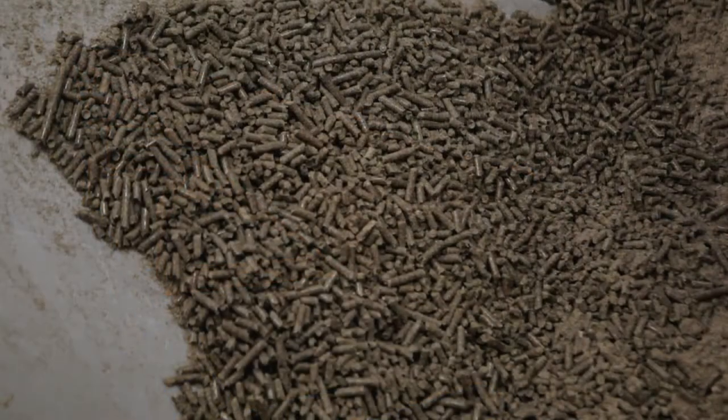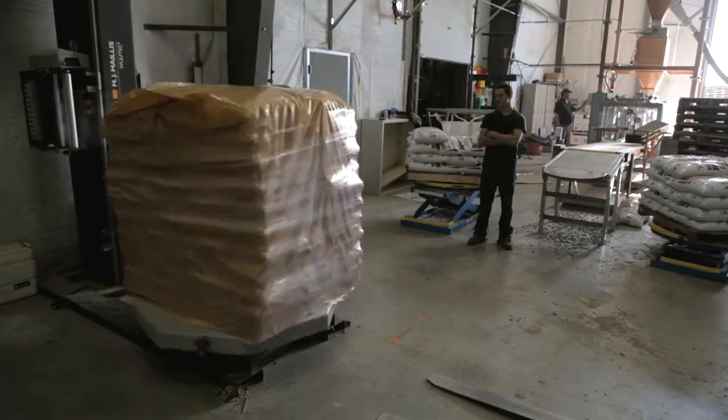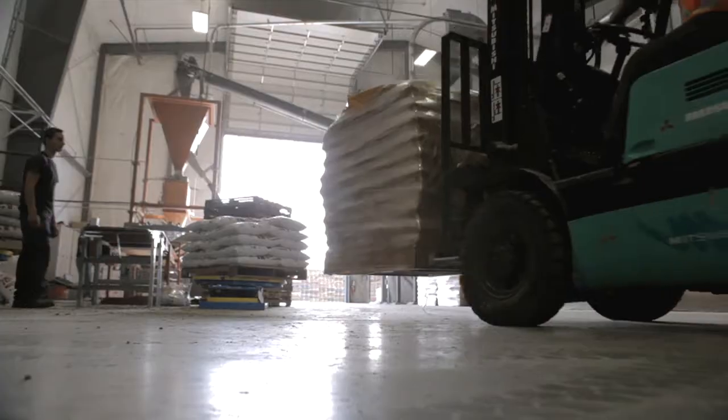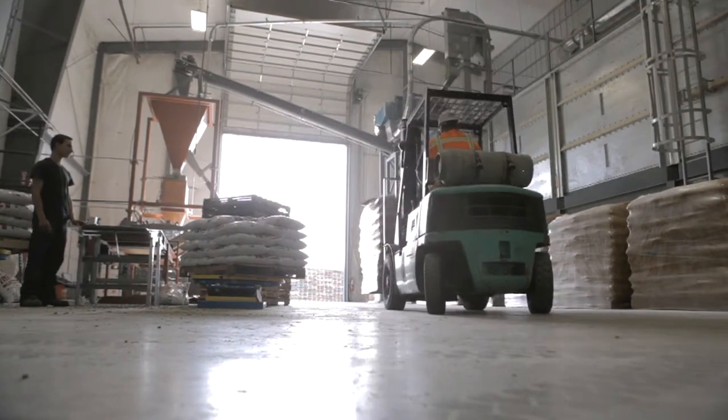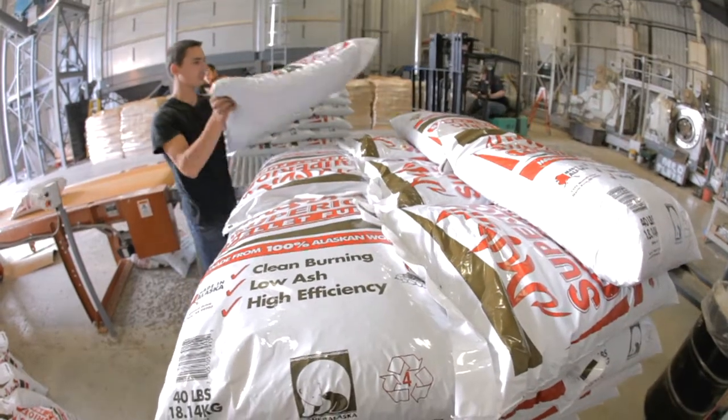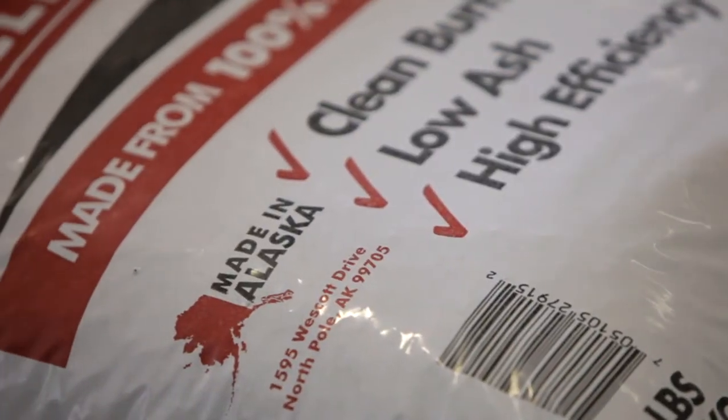The pellets come out looking very similar to rabbit food. But these pellets burn cleaner and cost 40% less than other heating fuels. And this is a perfect opportunity for Alaska to utilize a locally manufactured product that really makes a difference in the air quality around it.